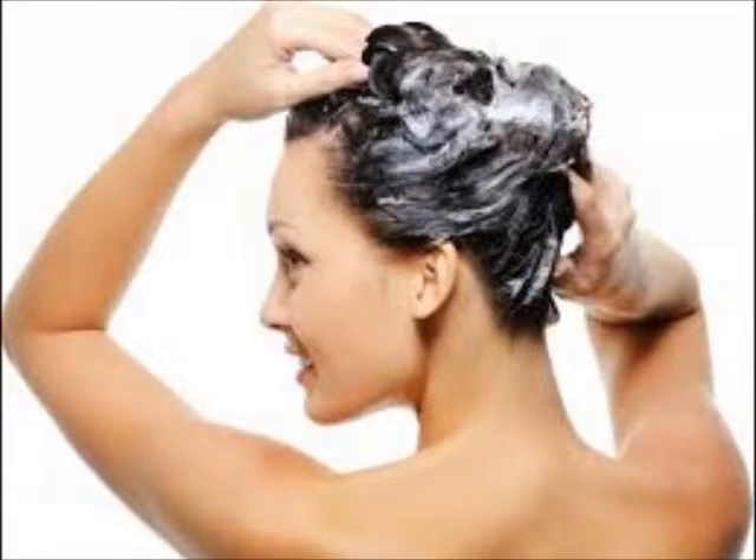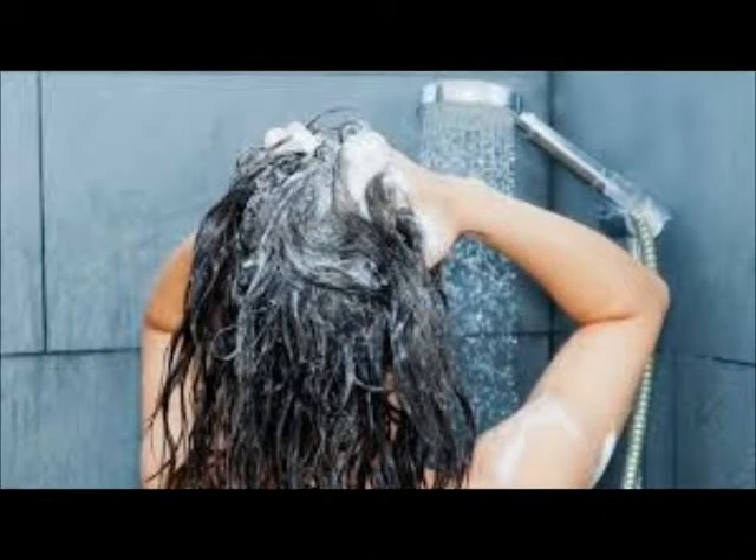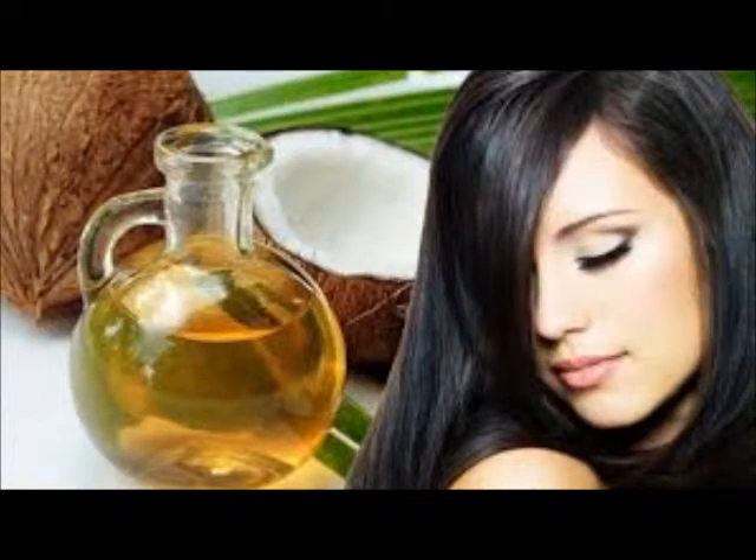Don't wash your hair every day, and whenever you do, apply some conditioner on the ends. Try and use the same brand of shampoo and conditioner. Rinse the conditioner off with cold water, as it is good for both strength and shine.